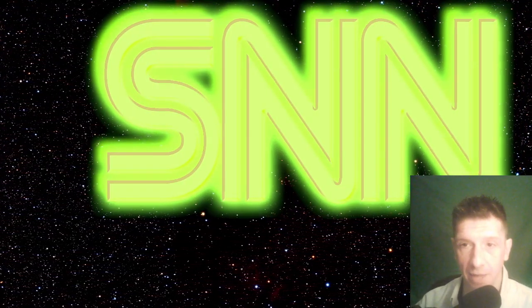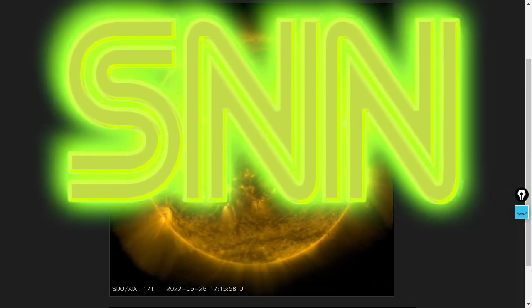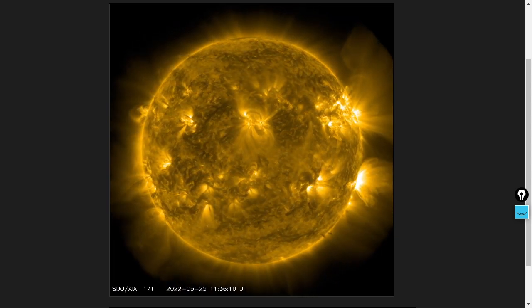Fancy meeting you here at the Daily Space Weather. Let's get into it. Here's the sun for the past 48 hours in the house favorite wavelength, 171 angstroms.